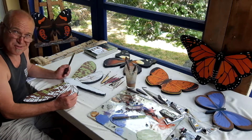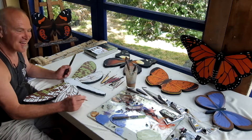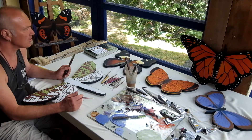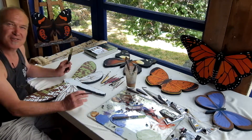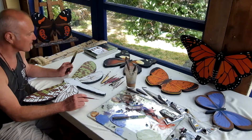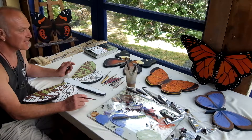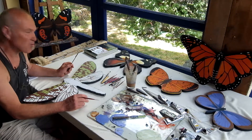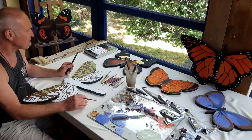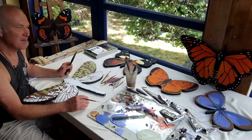Ngā Manu Nature Reserve is one of my favorite places, and I've been asked to create a series of native butterflies to be installed at the entrance to their butterfly garden at Waikanae. It's a lovely challenge, and I'm hoping that we can get some support through this Give a Little campaign so we can all get involved in helping make this